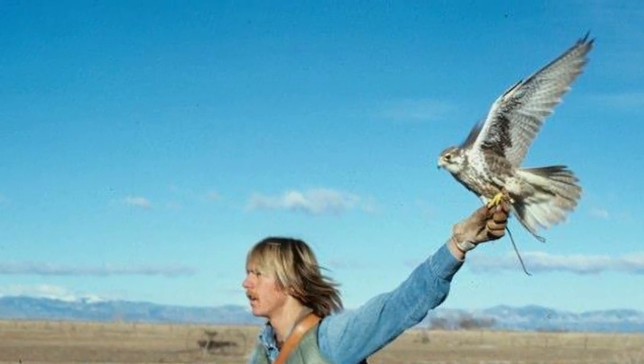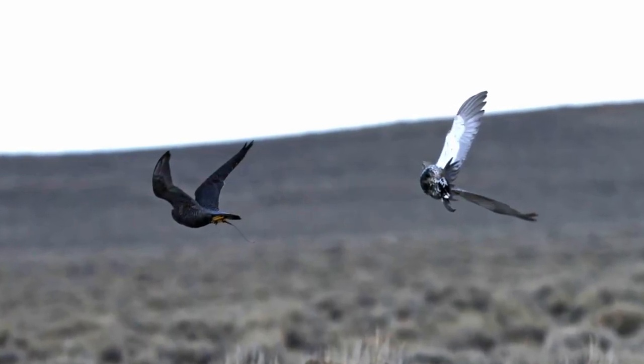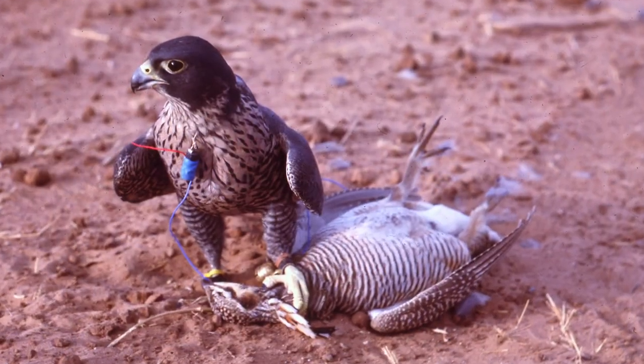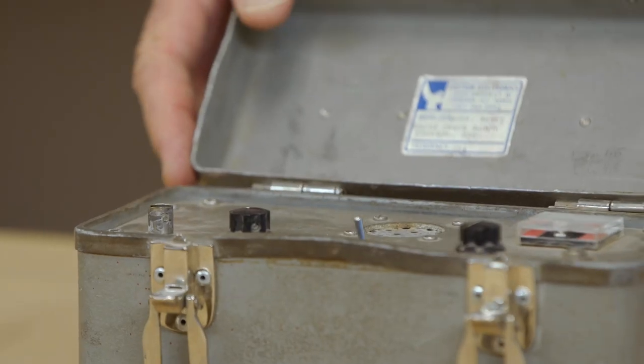Now we weren't afraid to lose our birds because we knew we could track them down. We started flying birds heavier, taking more risk with the birds in different flights, increasing their condition, and experimenting with flights that weren't possible just with bells. It opened up an entire change in the way we saw the potential for flights. Grouse in the western United States were now possible because you could track your bird over two, three, four, or five miles. The flights became more like wild bird flights, and that's always our goal — to get the ultimate, best flight.